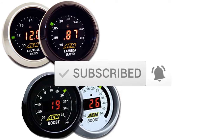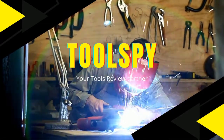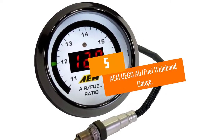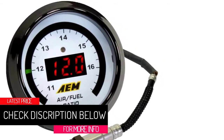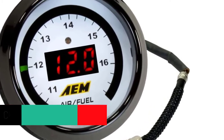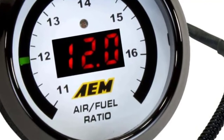Let's get started. At Number 5: the AEM UEGO Air Fuel Wideband Gauge. Kicking off our list is this AEM Wideband Gauge, featuring an easy-to-read LED display and color-changing needle. The handy device makes it easy to keep track of changes from rich to lean in your car's engine.